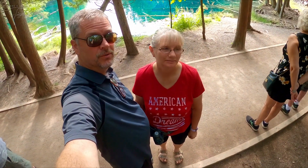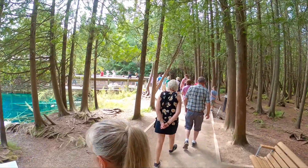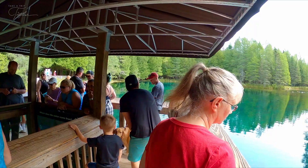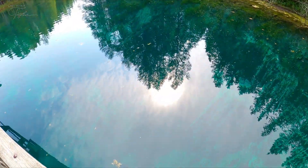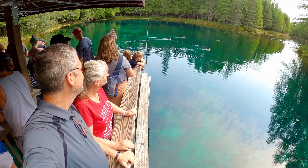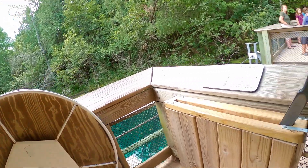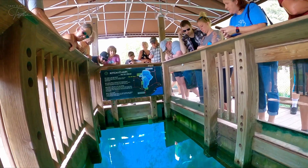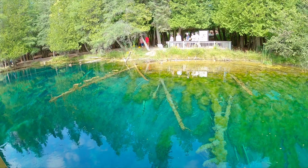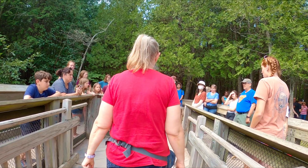I hope we get on this one, but we might have to wait for one more. Kichitikipi, which means big cold spring in Ojibwa, is a beautiful natural resource. The water is crystal clear and it remains a nearly constant temperature of 45 degrees year round, meaning it rarely freezes in the winter. Visitors ride a manually propelled raft across the spring and get to look through the water to the limestone base, which is 40 feet below. Because the water is so clear, you can see the water bubbling up from the spring and can watch as fish swim underneath the raft.